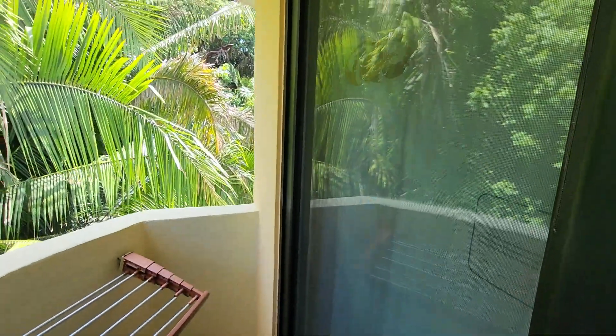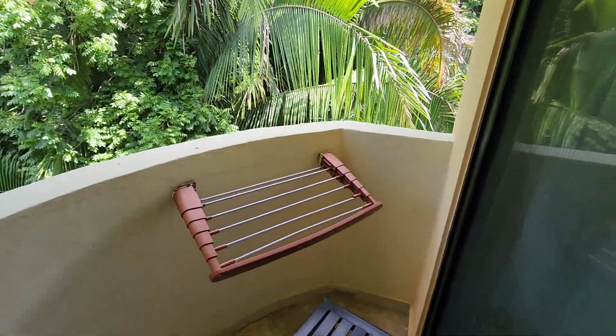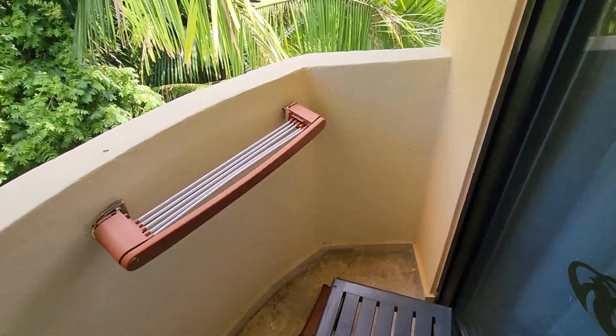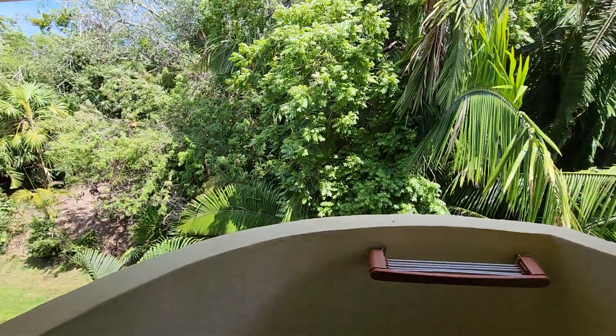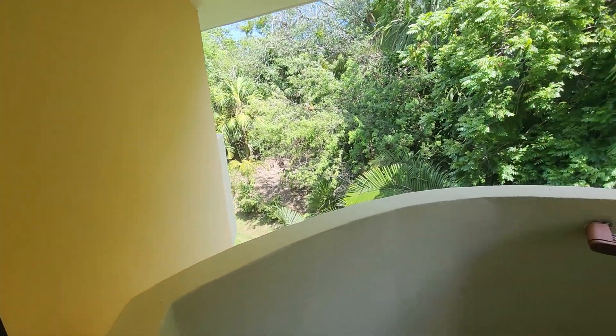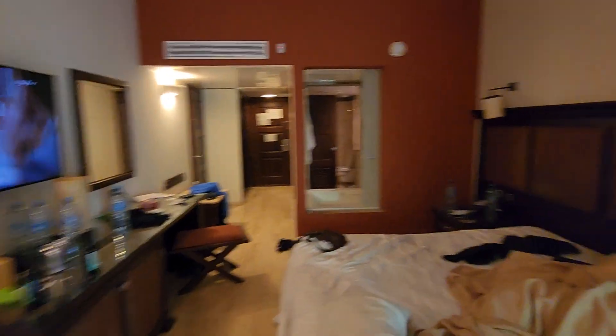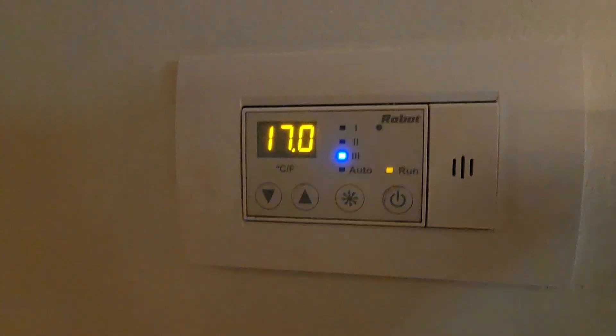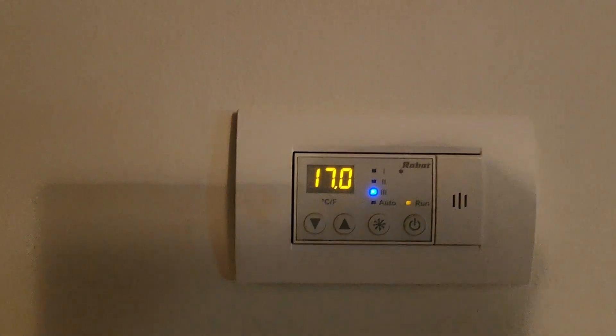This is where you hang out your wet clothes — the rack pulls out. It's so humid that your clothes might not get dry. This is what the room looks like lived in. One of the most important things — we keep the thermostat at 17 and below.